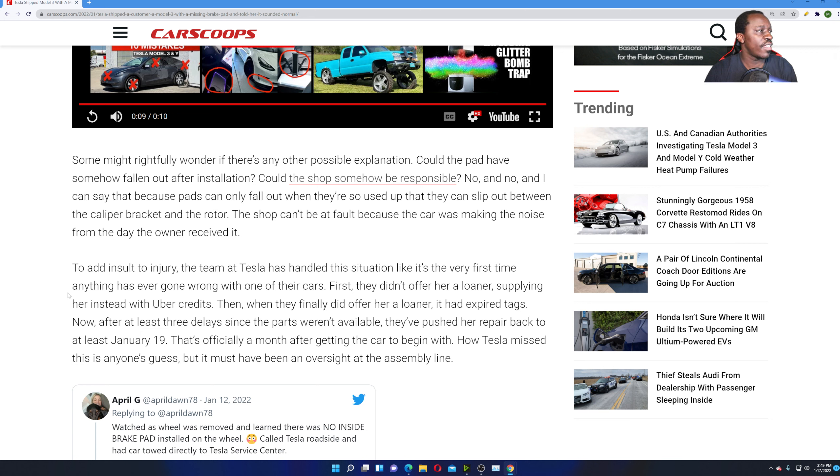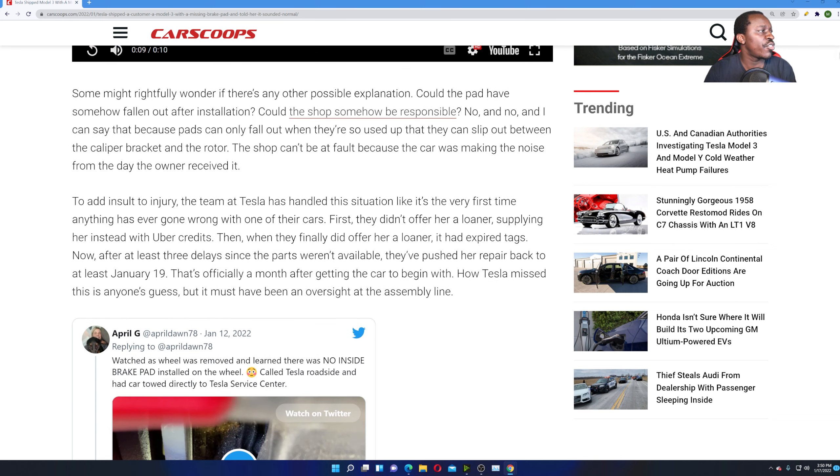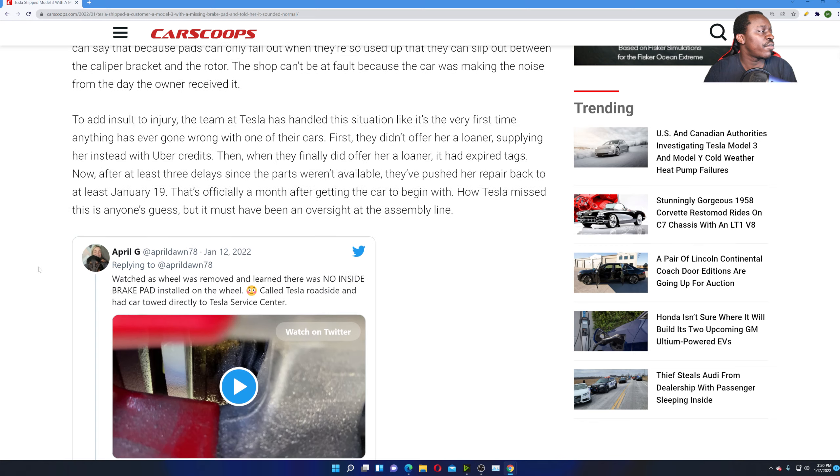Some might wonder if there's any other possible explanation — could the pad have somehow fallen out during installation? No way. I think they just didn't put it in and didn't check. It's not like they test every single car, which they should — put them through a rigorous test to make sure everything is properly working. The pads can only fall out when they're so used up they slip between the calipers, bracket, and rotor, so the shop can't be at fault, because the car was making the noise from the day the owner received it.